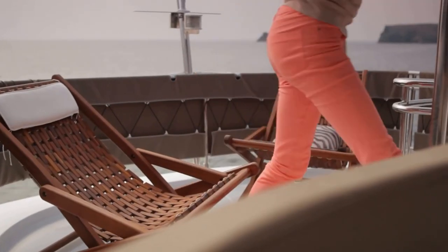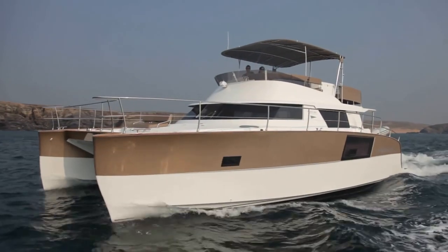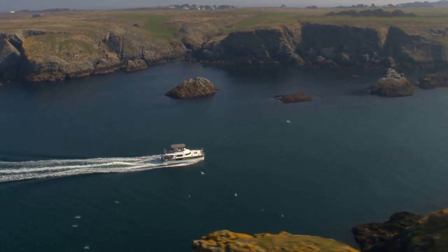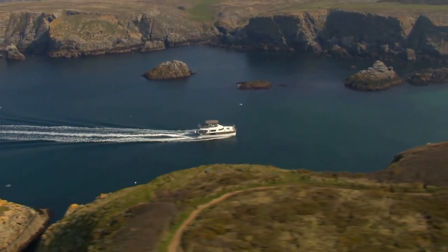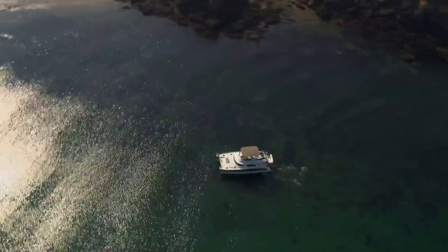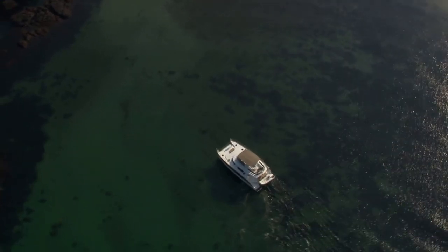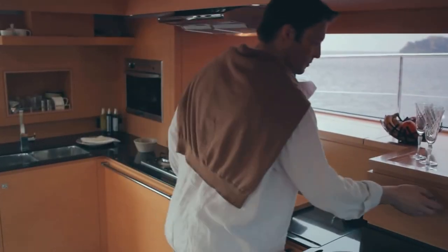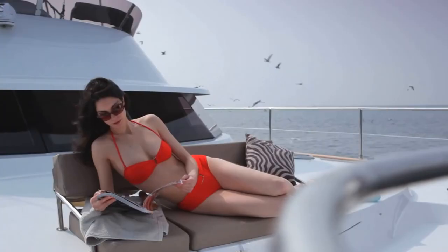A helm station with all the latest equipment and technology, plus seating, sunbathing, and a dining table for the ultimate cruising experience. The Cumberland 47 long-range cruiser: your very own luxury floating villa with all the latest in interior and exterior comfort.